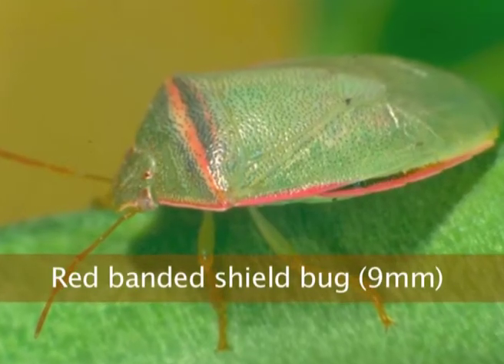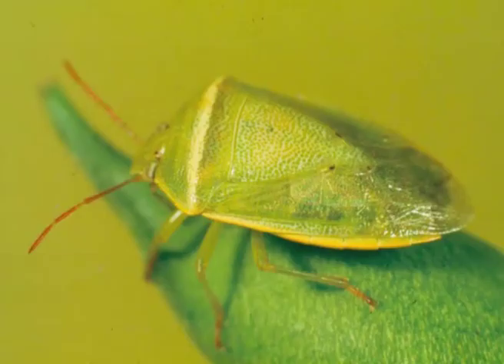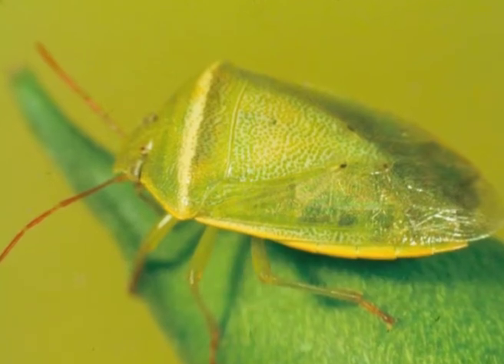Red banded shield bug — that's a problematic pest because the daisus does not control it at all. The only way we can get control is if we add a little bit of salt, 0.5% salt — we get about 50-60% control. But a problematic pest.